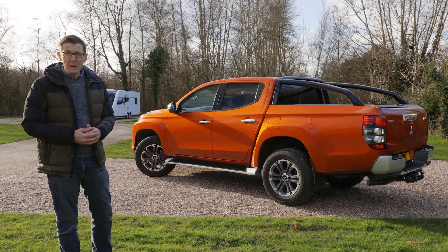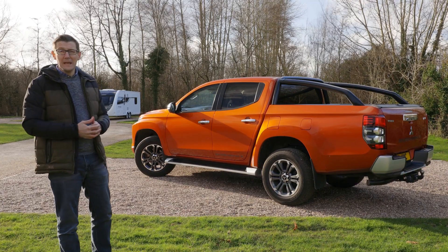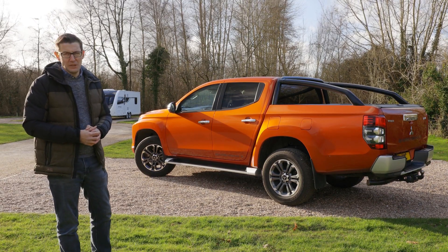In Barbarian X-Spec, the L200 is very well equipped, and there's no doubt it makes a practical workhorse. But as a towing vehicle, we'd like a bit more poke and improved stability.